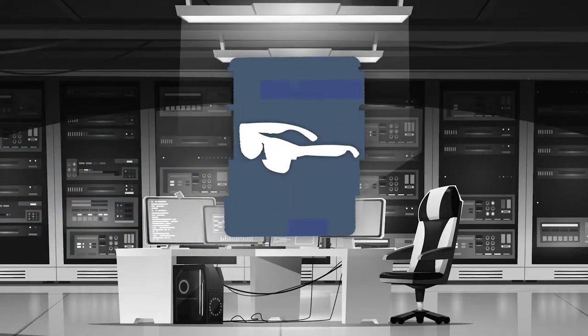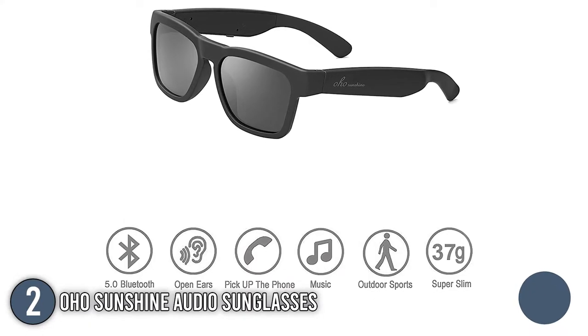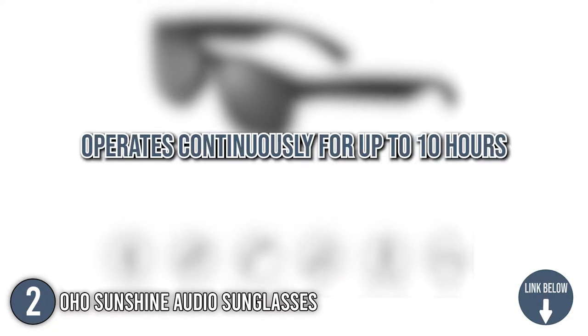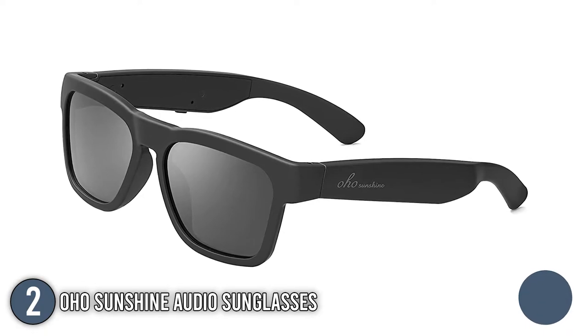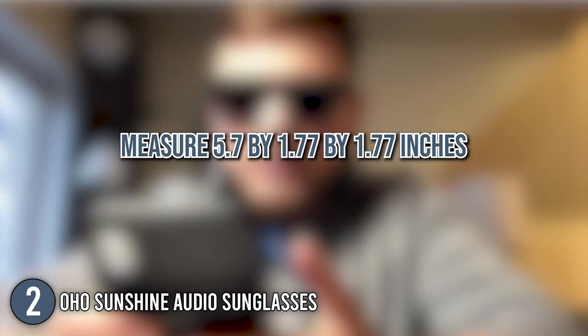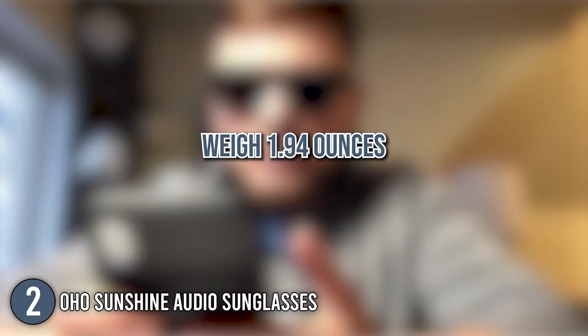The second smart eyeglasses on our list are the OHO Sunshine Audio Sunglasses. The OHO Bluetooth sunglasses are designed for comfort and music. They are capable of operating continuously for up to 10 hours and are compatible with all types of brands and mobile phones. These glasses feature an ultra-slim and lightweight design and are made with a flexible frame for durability. In terms of size, the glasses measure 5.7 x 1.77 x 1.77 inches and weigh 1.94 ounces.